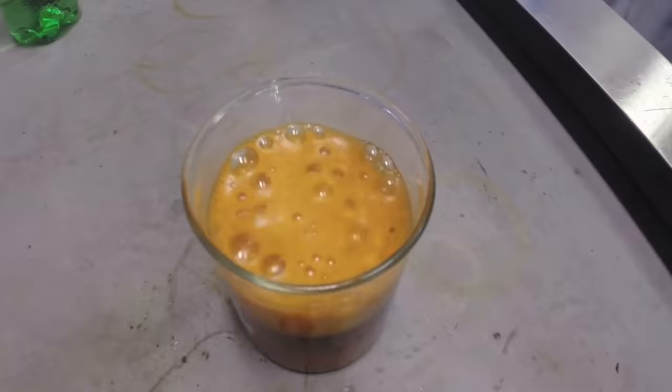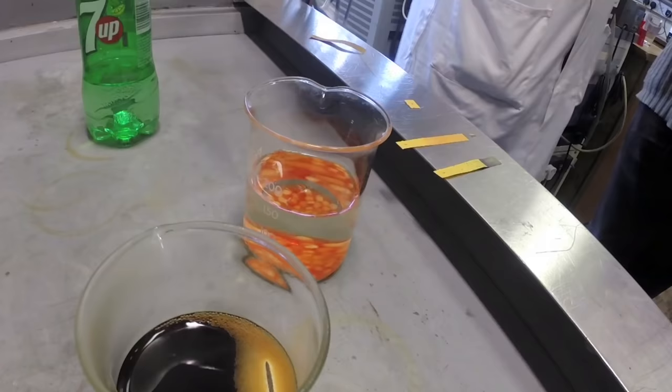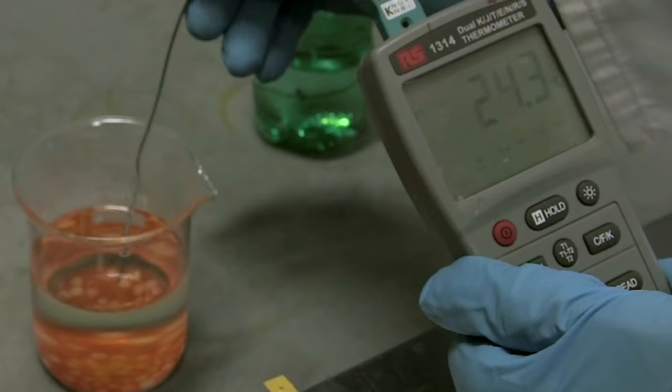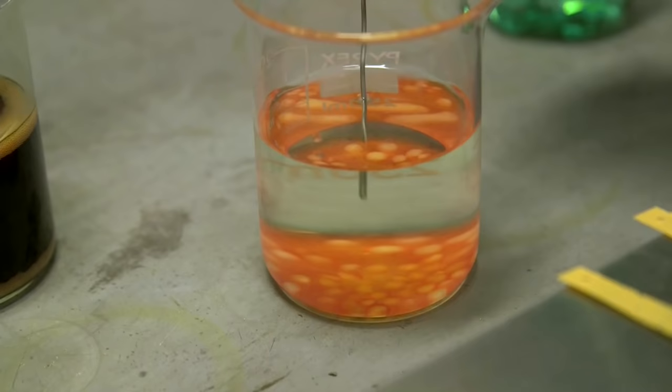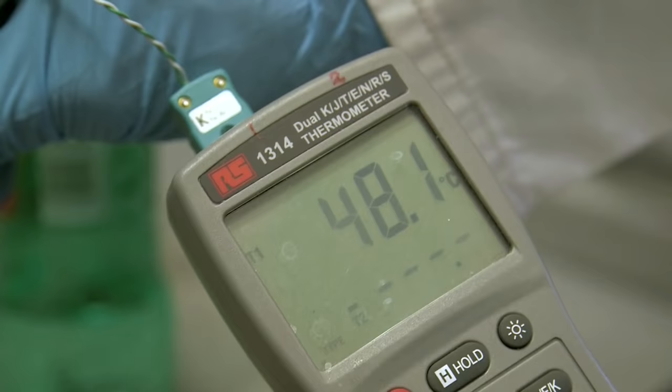We noticed that the lithium hydroxide one — the one where we put in the lithium metal — the solution was quite hot. Neil dipped a thermocouple into the sodium hydroxide plus 7up and found that the surface was nearly at room temperature, but down where the colour was developing it was quite warm, nearly 50 degrees.